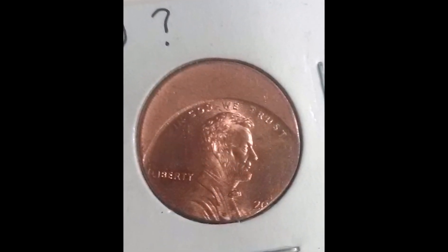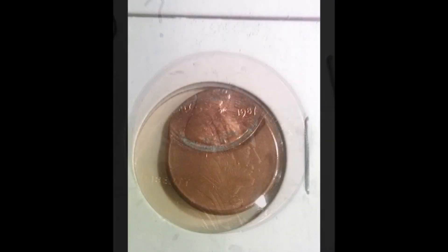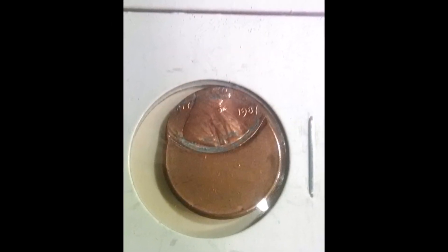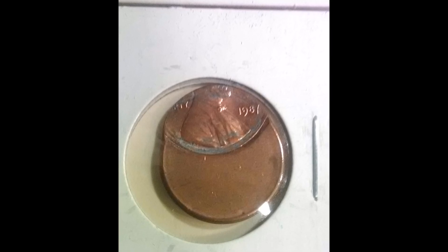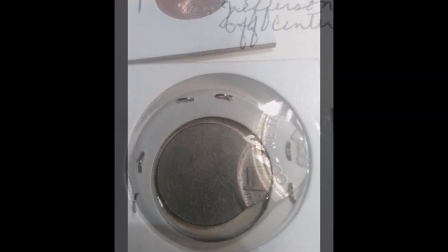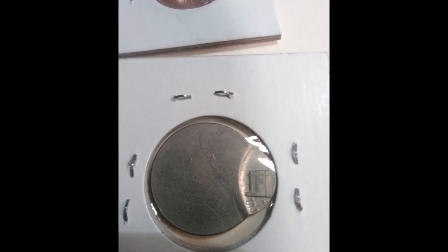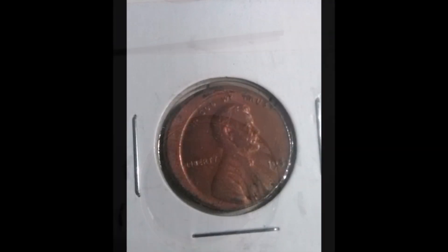Lincoln cents that are off-center typically fetch anywhere between $3 and $15, more so for ones that happen to feature the date as well. Jefferson nickels and Roosevelt dimes typically fetch anywhere between $10 upwards of $30 for really nice ones, and of course ones that feature the date typically bring a little bit more.